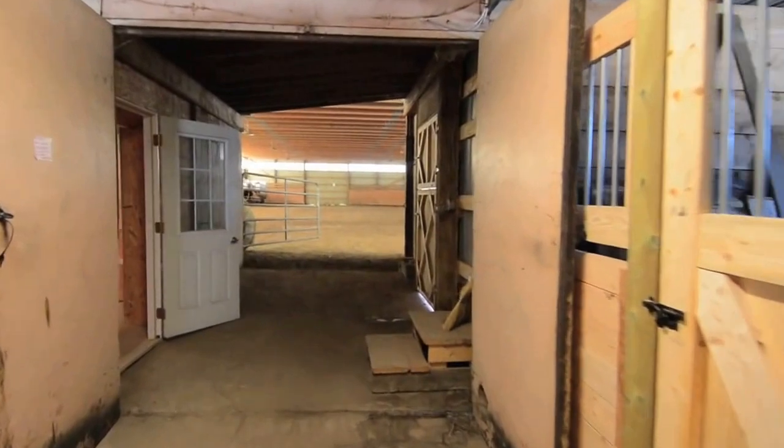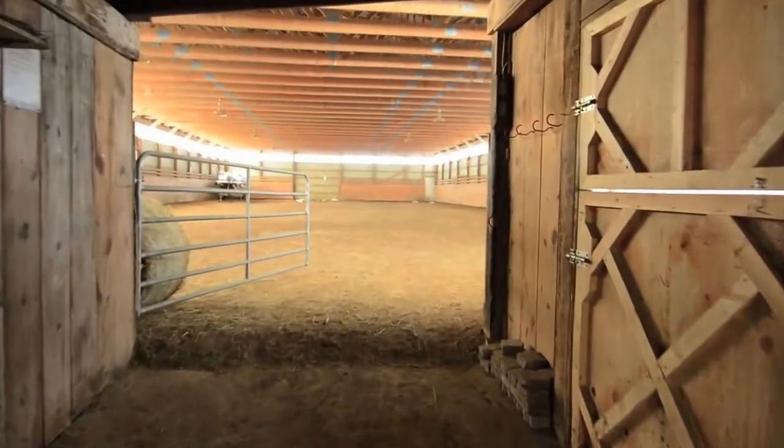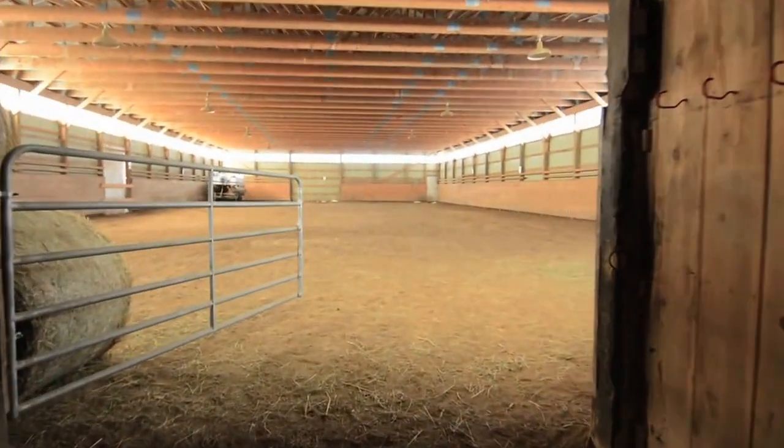There is direct access to the 60 foot by 120 foot conventional indoor arena, and the barn comes with an insulated tack room and an insulated viewing room on the upper level.